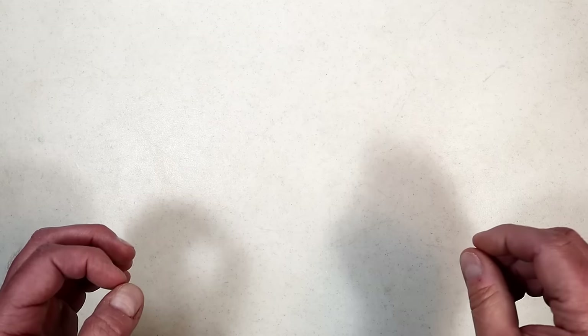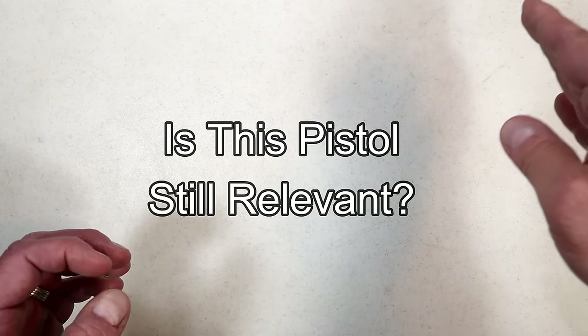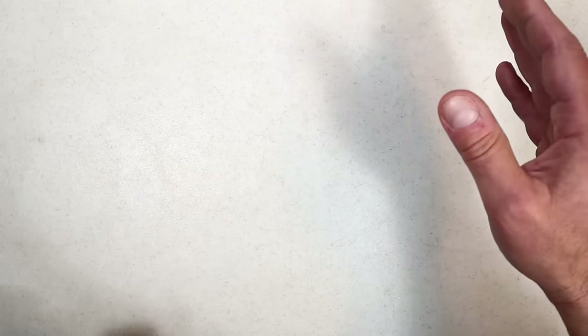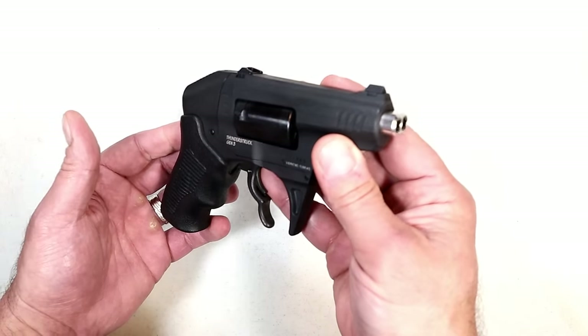Hey there friends, thanks for checking in. Welcome to the eighth video in this ongoing series called 'Is This Pistol Still Relevant?' I hope that the one I feature today will generate as much attention as the last one, because I get a ton of comments and I appreciate each and every one. Last week we featured the Standard Manufacturing S333 Thunderstruck.